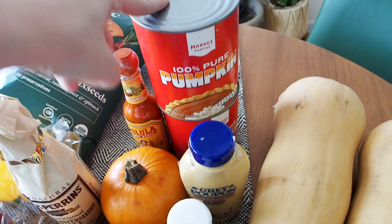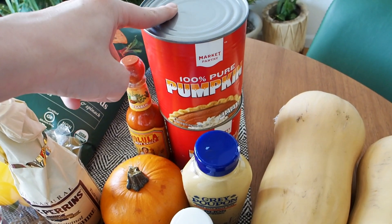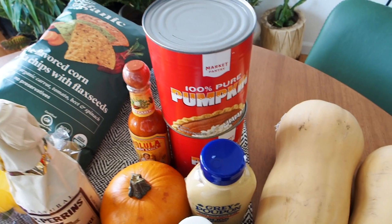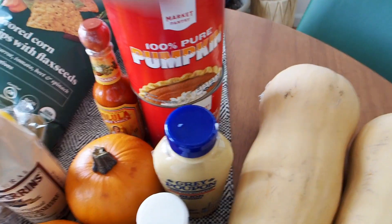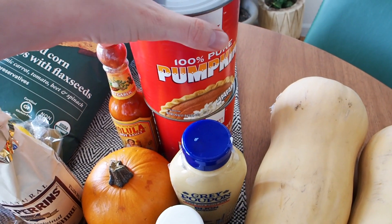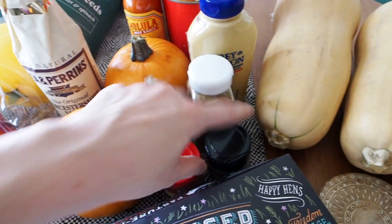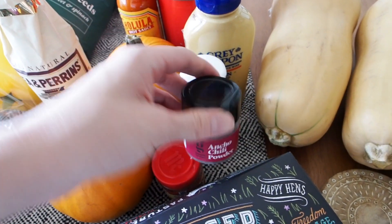I was actually able to find some pureed pumpkin, which I have been on the lookout for for quite a while now. It's always been sold out at every store I've gone to, but they actually had a few cans of it, so I just got two. I also got some ground cumin, some smoked paprika, and some ancho chili powder.